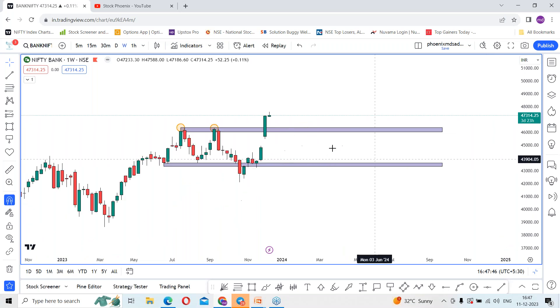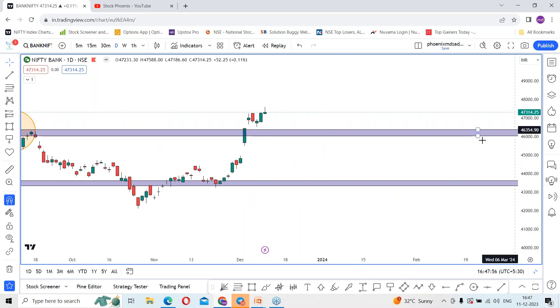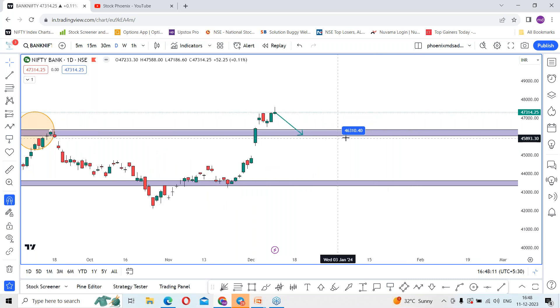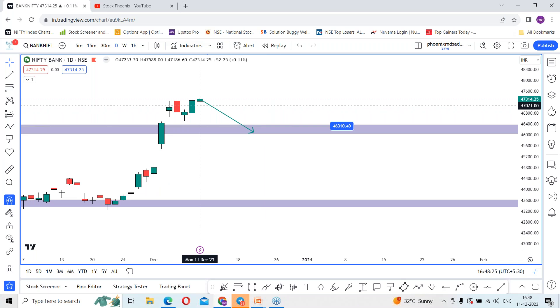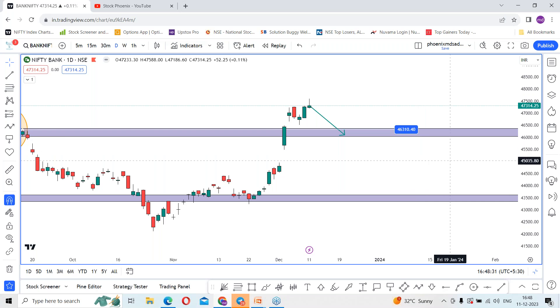As per today's candle, let me come back to the daily time frame. This is the candle formation we got in today's session, which is signaling a move back towards support levels. Bank Nifty is having a very good amount of support here. If the index falls, there is a chance of falling towards 46,310 levels — that is almost 1,000 points from current levels — because of today's candle formation at the top. We can see an inverted hammer, also called a shooting star, forming at the top.